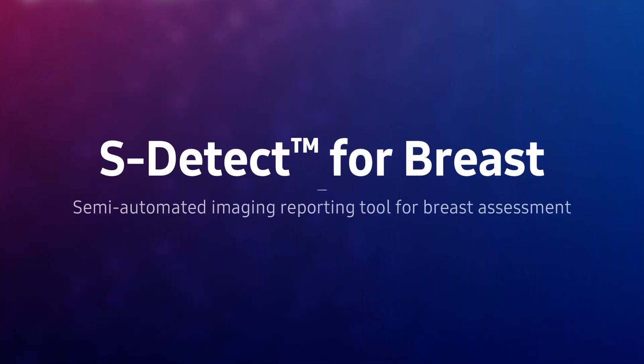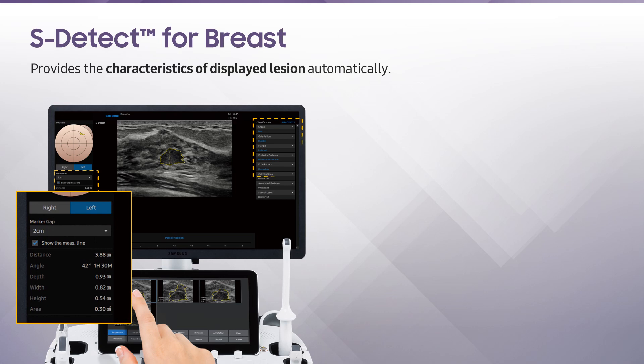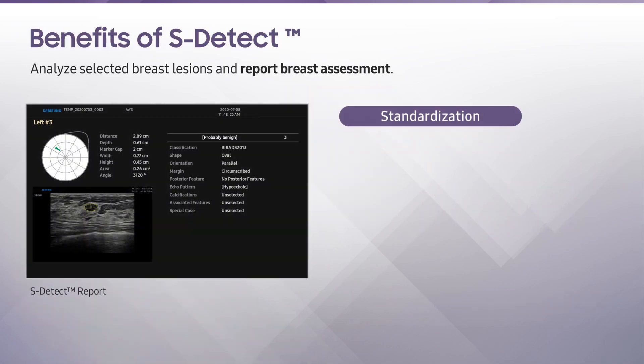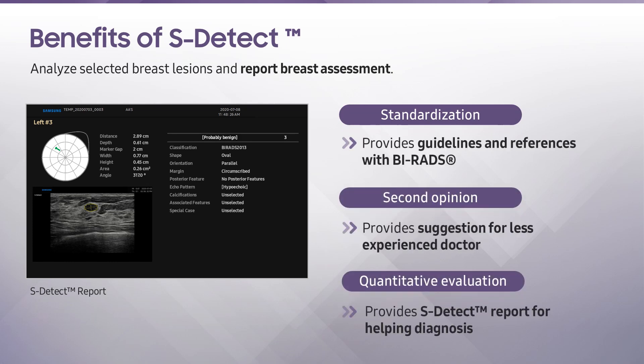S-Detect for Breast is a semi-automated imaging reporting tool for breast assessment. It analyzes selected lesions in the breast ultrasound study and provides the characteristics of displayed lesions automatically. It employs the BI-RADS Atlas to provide standardized analysis and classification of suspicious lesions. Major benefits include providing guidelines and references with BI-RADS classification, helping healthcare professionals with suggestions in making assessments, and presenting a quantitative evaluation report at a glance to help in diagnosis.